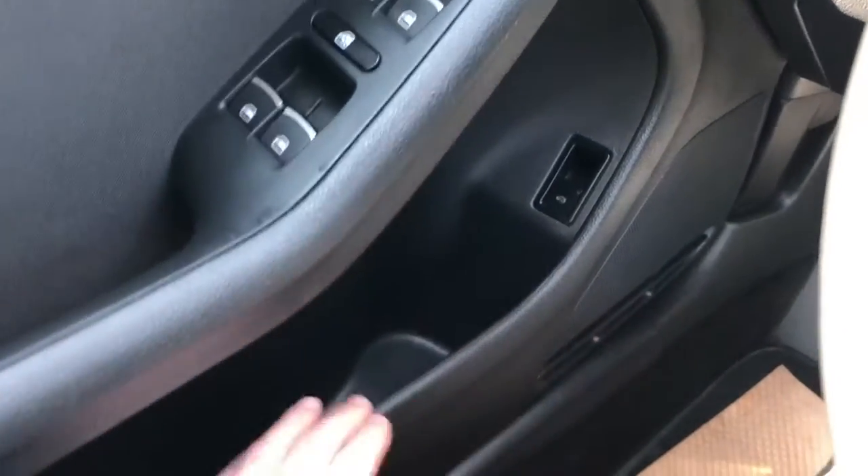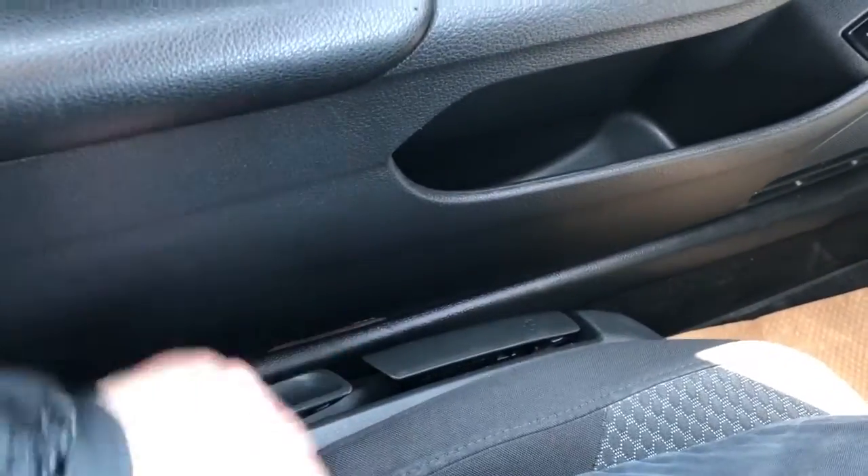Below we have our trunk release, speaker and storage, then our manual adjustment seats.